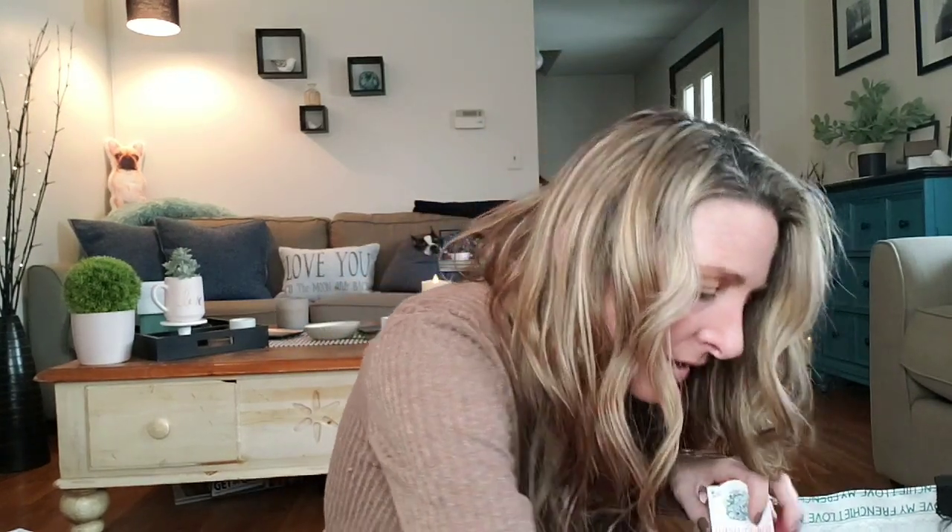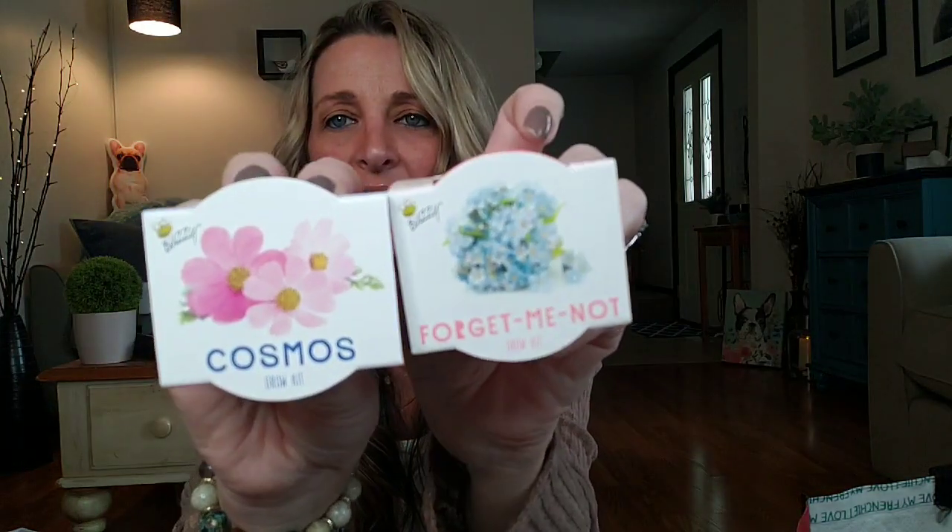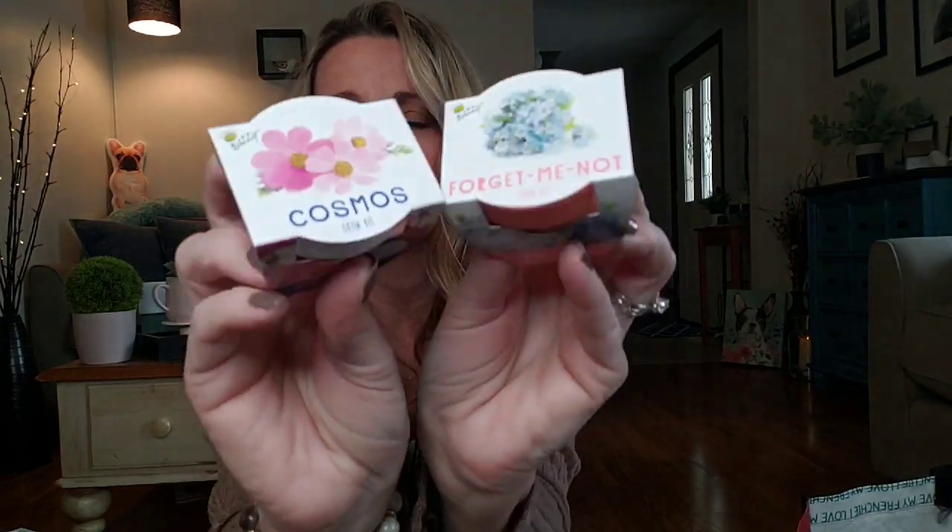I think these are the two I picked up. Look at these little flower pots — they're colored on the side. There are different ones and I had quite a few to choose from. I picked up the Cosmos Grow Kit and the Forget Me Not. Look how cute those are. Oh my gosh, and they have a ton. Be sure you check out that video if you haven't — I will link it down below because I show you everything.